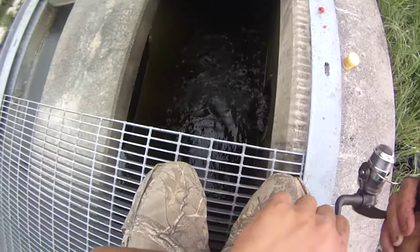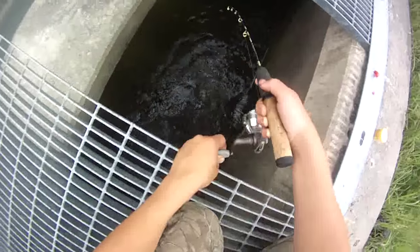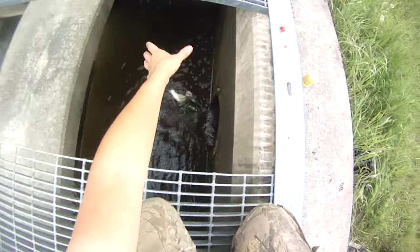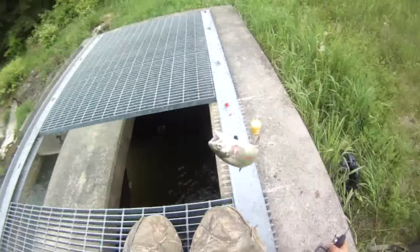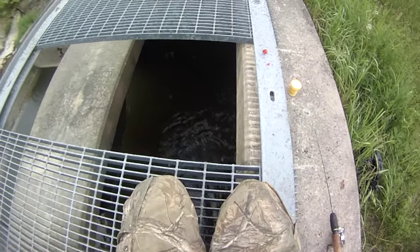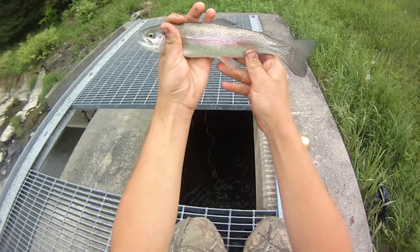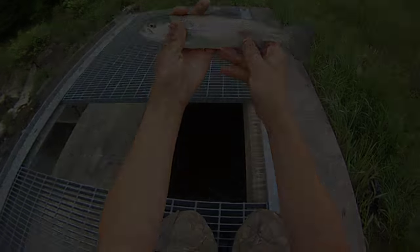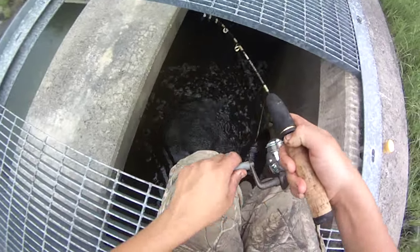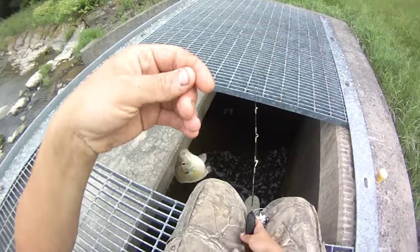I don't want to knock the power bait though - it's really good in the right situation, just doesn't seem like it's right in this one. Here's a solid one, another rainbow on a piece of worm - that's a good one, 11 and a half maybe. Feels like I keep getting little pecks from chubs now that I'm using the worm. Yep, got one - no, baby bluegill! Wouldn't have guessed that.